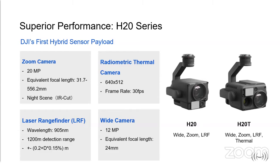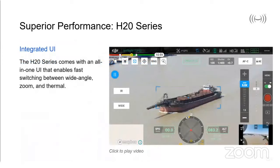The integrated user interface — we're going to look at a few videos in a moment — but the H20 series comes with an all-in-one UI that enables fast switching between wide-angle, zoom, and thermal sensors. This has been fed back to DJI for many years by organizations using the XT2 and Z30 together who needed situational awareness and the ability to switch payloads in a heartbeat. This is a completely intuitive interface with all familiar functionality rearranged into a more aesthetically pleasing and clear head-up display, enabling quick access to features used routinely during operations.